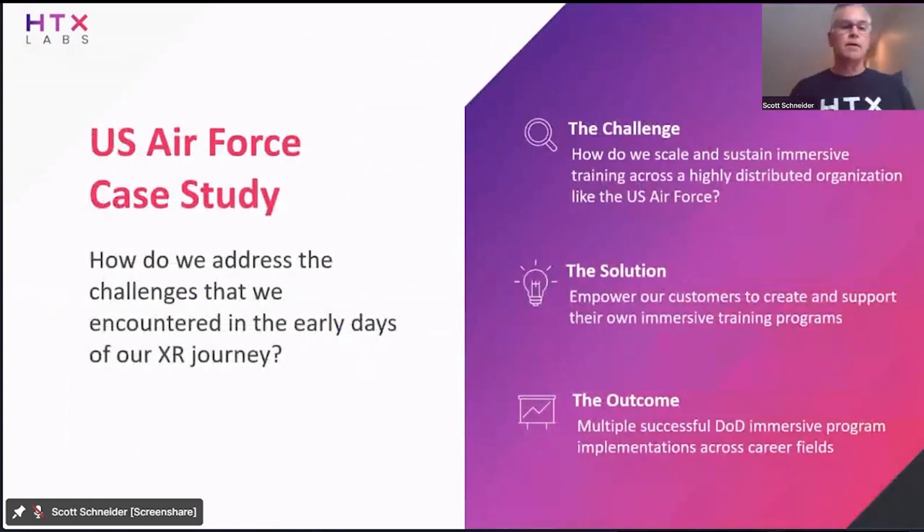Something we're going to talk about a lot today is how do we address the challenges that we as a business and as an industry experienced in the early days, four, five, six years ago. And that is — scale and sustainment. How do you get from a pilot project to a full-on deployment? We can't use thumb drives as a deployment mechanism. There's got to be infrastructure in place that allows us to not just create, but also maintain and deliver these immersive training simulations. We believe the solution is technology and tools that empower our customers to create and support their own immersive training programs.